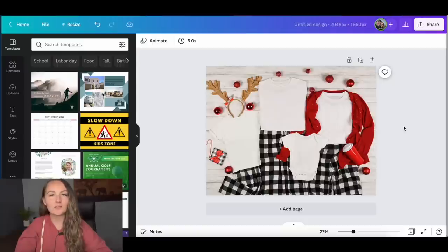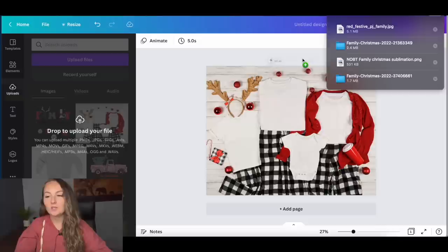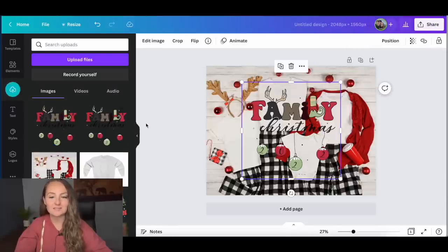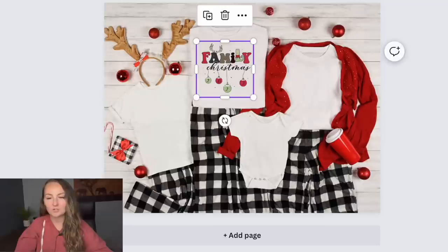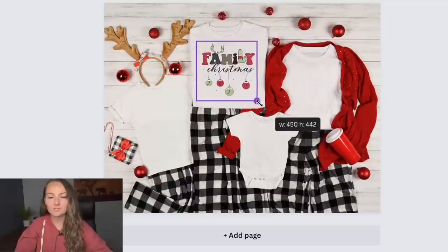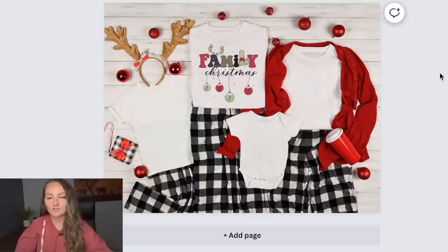Then grab a design — you can open your downloads folder and drag it right into Canva if you downloaded from Creative Fabrica, for example. Add it to your canvas and resize it to fit nicely onto the shirts. You'll want to lower the opacity slightly — anywhere from about 87% to 92% — to make it look more realistic to how it'll actually print.